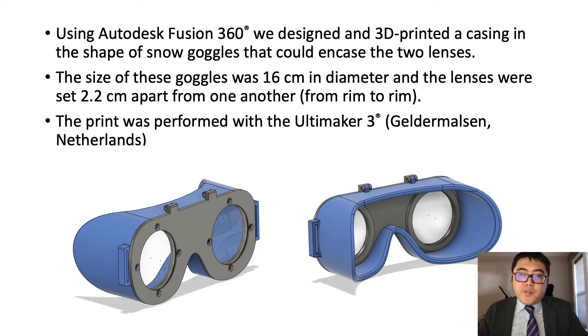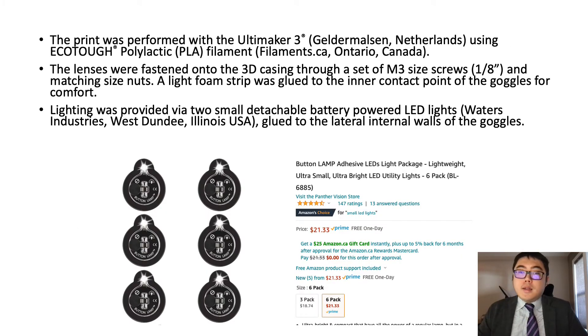Using Autodesk Fusion 360, we designed and 3D printed a casing in the shape of snow goggles that could encase the two lenses. The size of these goggles was 16 centimeters in diameter and the lenses were set 2.2 centimeters apart from one another. This print was performed using an Ultimaker 3 3D printer using EcoTuff polylactic filament from filaments.ca. The lenses were fastened onto the 3D casing through matching M3 screws and nuts.